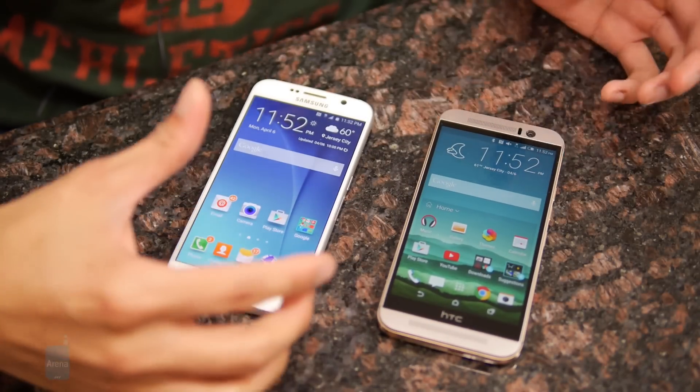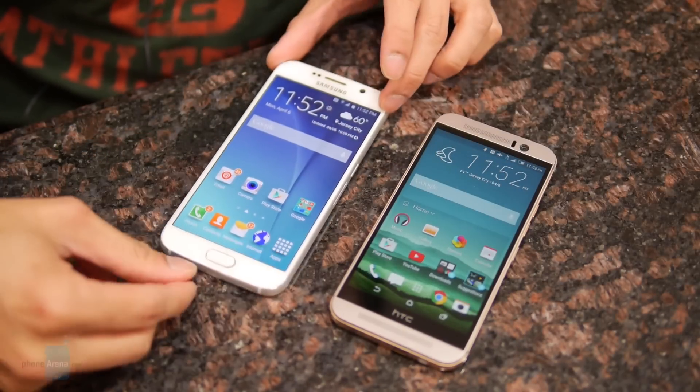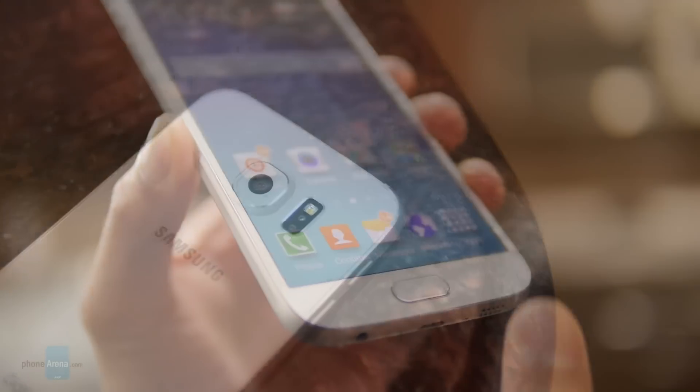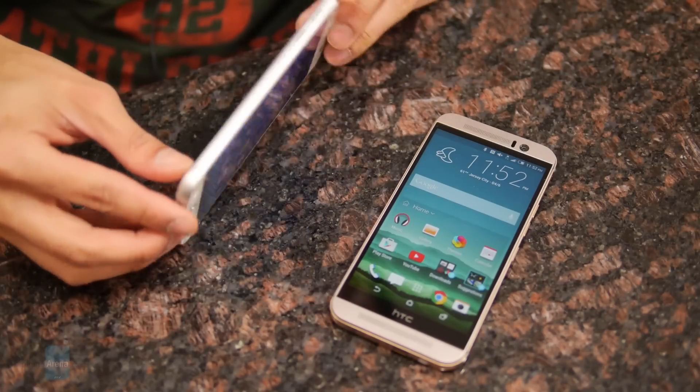Both phones share common features like their IR blasters, which allow them to double as universal remotes, but they also have their own specific ones. With the S6, you have things like the fingerprint sensor, the heart rate sensor in the back to measure your pulse, and built-in wireless charging.